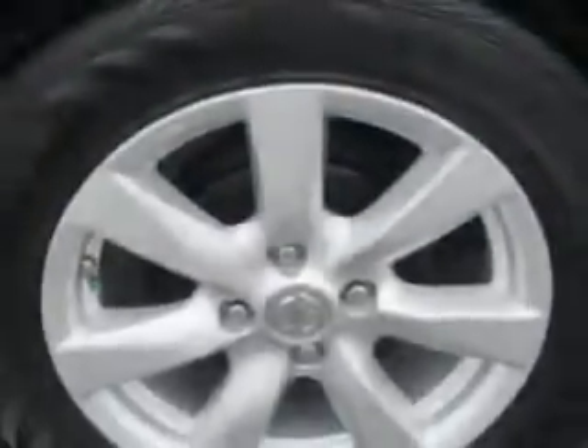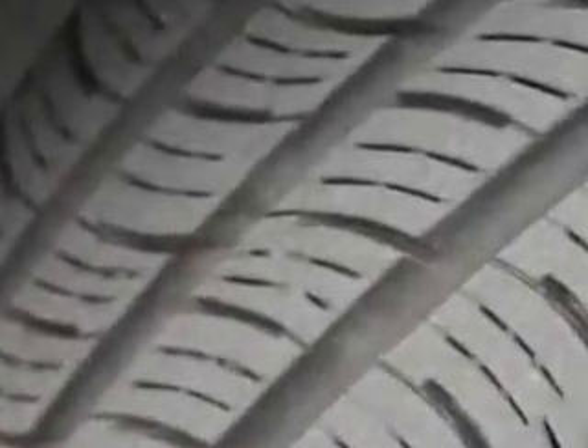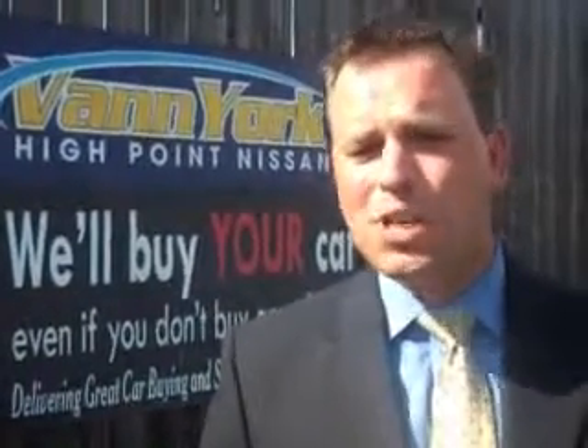Enjoy the drive and have peace of mind in this 2014 Nissan Versa. See us at Vann York's High Point Nissan today. Come by and work with our internet department or see me personally, Trey Powell. At Vann York's High Point Nissan, we want to earn your business.